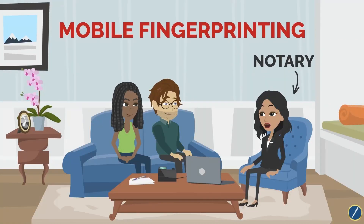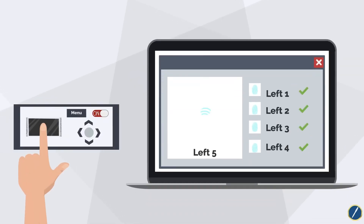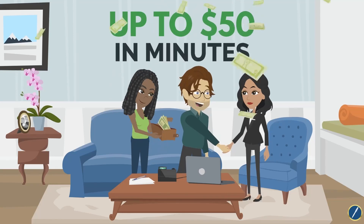Did you know that as a notary public, you can offer mobile fingerprinting services and earn up to $50 per appointment that takes only minutes?